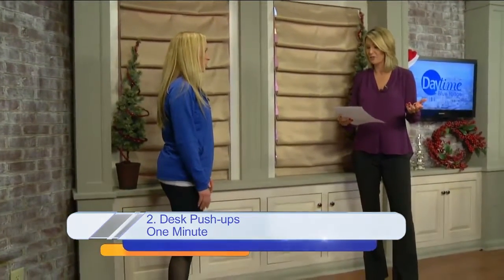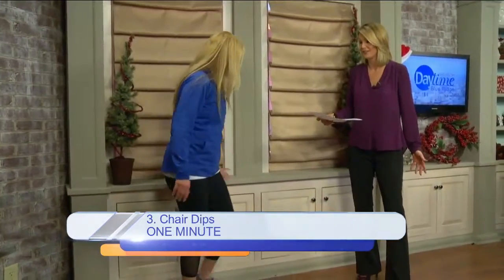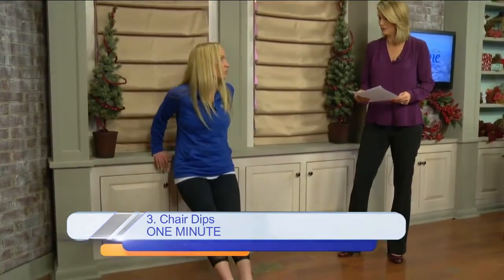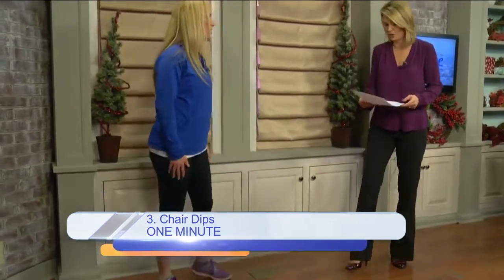And this is great too — the chair dips — because you're sitting in your chair anyway. So just plant your hands, and you're going to bend your elbows, keep your back straight, down and up. You make it harder by taking your legs straight out, things like that, and on your heels more.